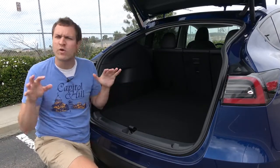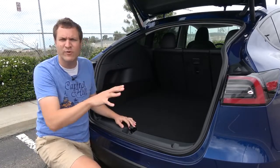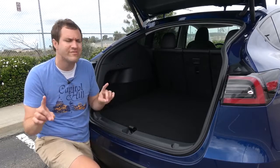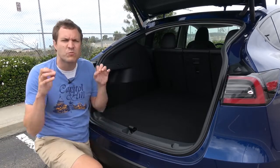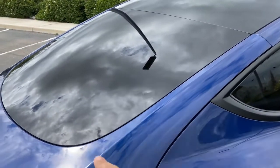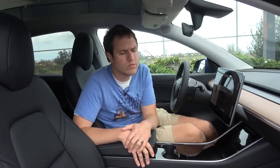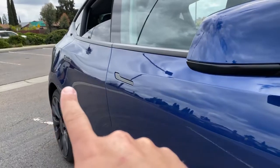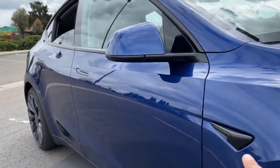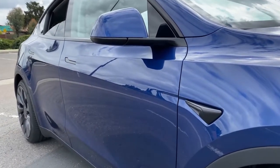One other item worth noting: there is no cargo cover, which is unusual for crossovers. You can't cover the stuff in the back, although with the factory-provided tint it's really hard to see in anyway — you have pretty good privacy even without a cover. Moving on to the rest of the Model Y, one difference from the Model 3 is the black trim on the outside. The door handles and various other pieces are black; most Model 3s have that stuff in chrome. It looks a little better and more modern in black.